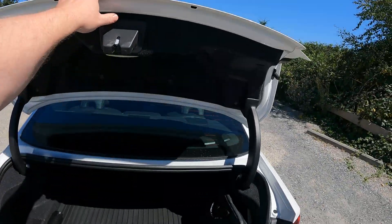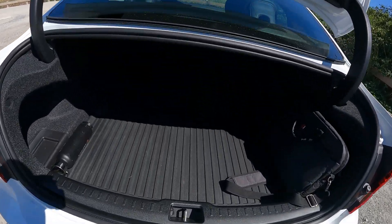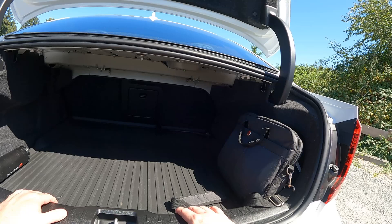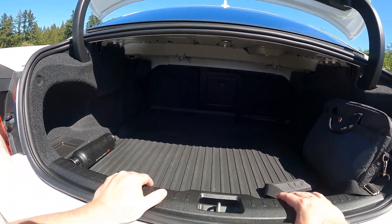Let's look at the trunk. This one's got a decent-sized trunk. You can get golf clubs back here. It's not quite as big as I was expecting it to be, but more than suitable.